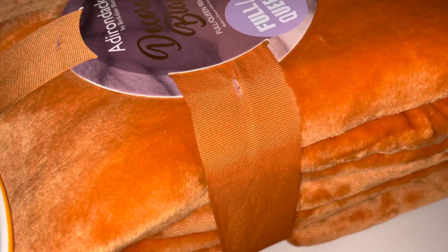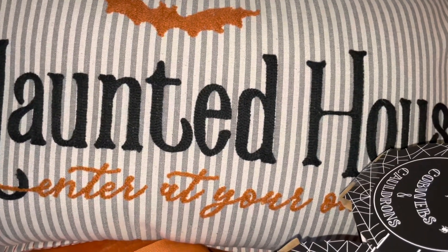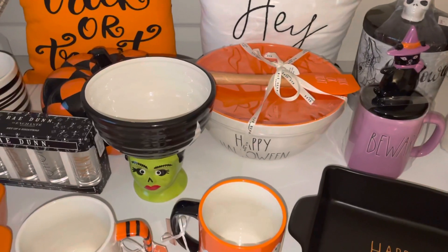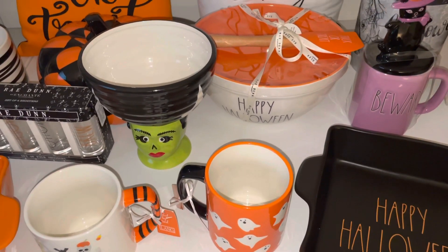I found an orange blanket and it's really really soft — I purchased this one from Ross. Also from Ross I found this pillow that matched the blanket and it says 'Haunted House — Enter at Your Own Risk' with a little bat on it. I really love that. So this completes my last Halloween decor haul that I have to share with you guys for this year.